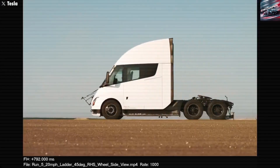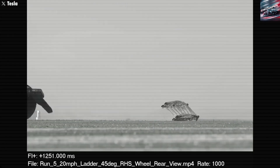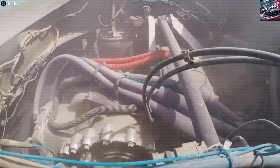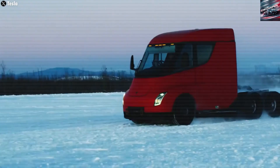As more companies buy Semis and the charging network grows, we'll see cleaner air, fewer carbon emissions, and a new kind of trucking experience that's better for drivers, companies, and the planet. The road ahead is still long, but with the Tesla Semi, we're on the right path.